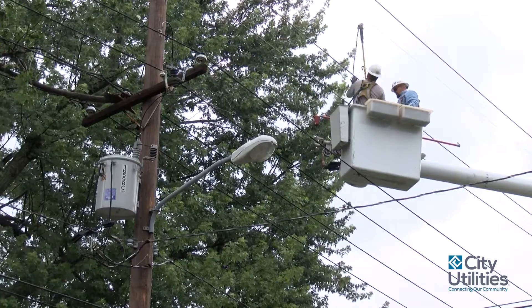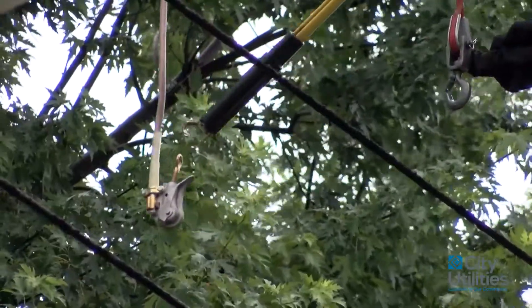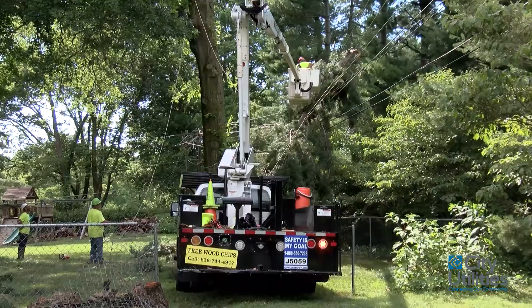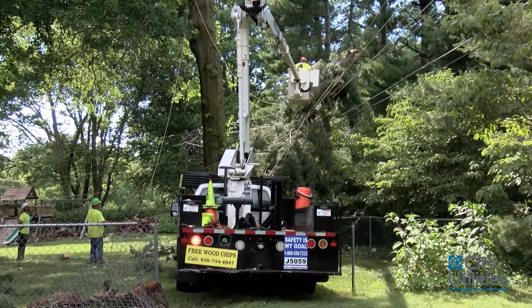The drawbacks for overhead — the biggest thing would be that it's susceptible to outages from either trees or wildlife. It can be a public safety concern with contractors and the public working around the power lines.